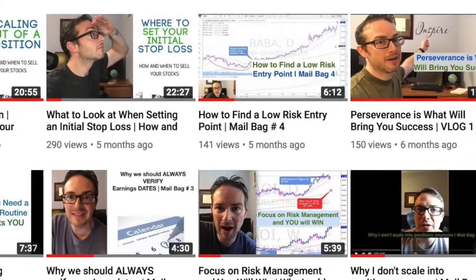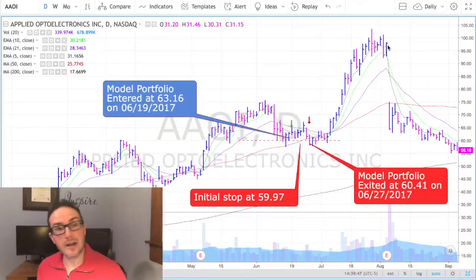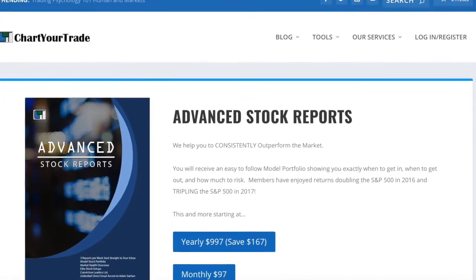Now to be perfectly clear, I was trading Applied Optoelectronics in another account that I run — that's a swing trading account. That's the account I was using when I did this other video that showed how I was able to ride this up and exit right near the close of day, right before we had this massive sell-off. The trade I'm talking about here in this video is the one that we did for the model portfolio within the Advanced Stock Report service. In that account, I'm just mirroring all the trades that Adam Sarhan gives out in the model portfolio for the Advanced Stock Report service.